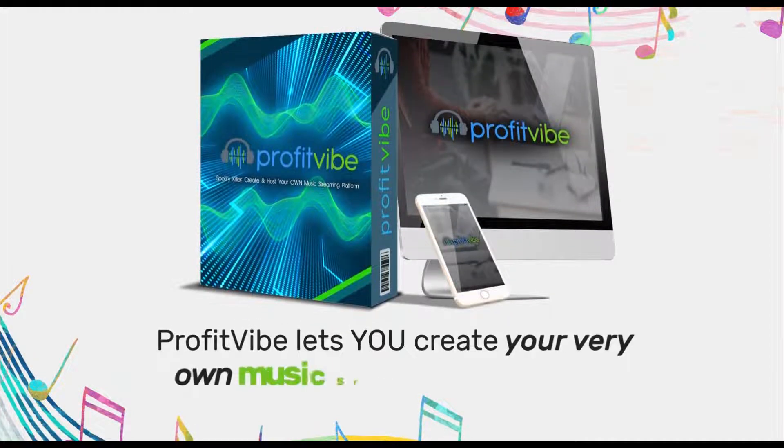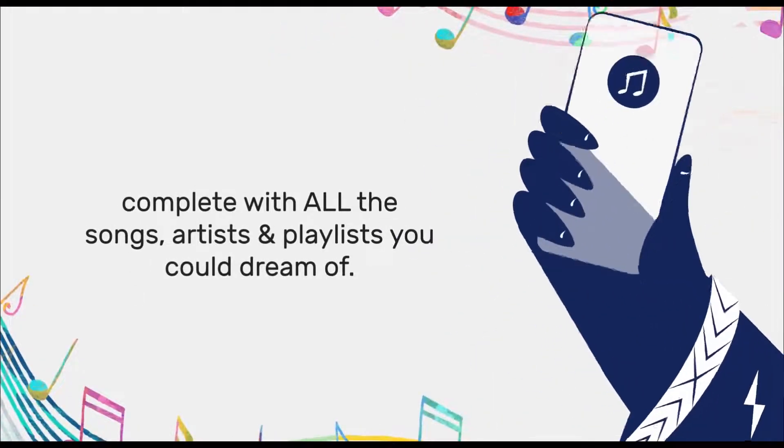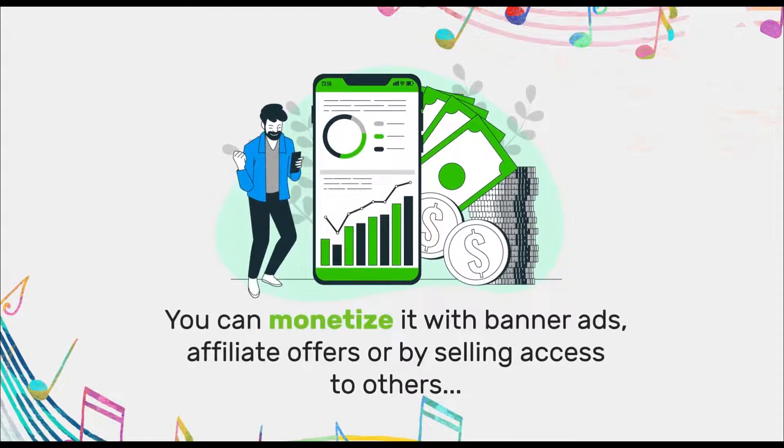ProfitVibe lets you create your very own music streaming platform, complete with all the songs, artists, and playlists you could dream of. You can monetize it with banner ads, affiliate offers, or by selling access to others. And of course you can use it for yourself free of charge too.